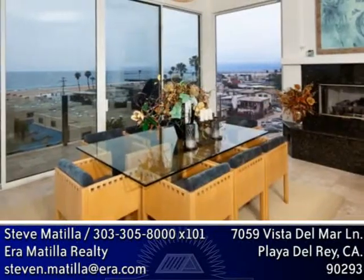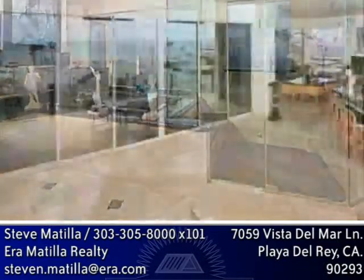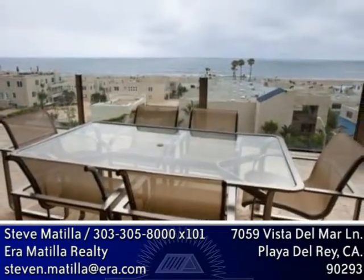Ocean breezes, spectacular sunsets, the sound of crashing waves, the scent of salt air and a drop-dead panorama creates an ambiance that will blow away your family and friends as you entertain them in this showcase home.